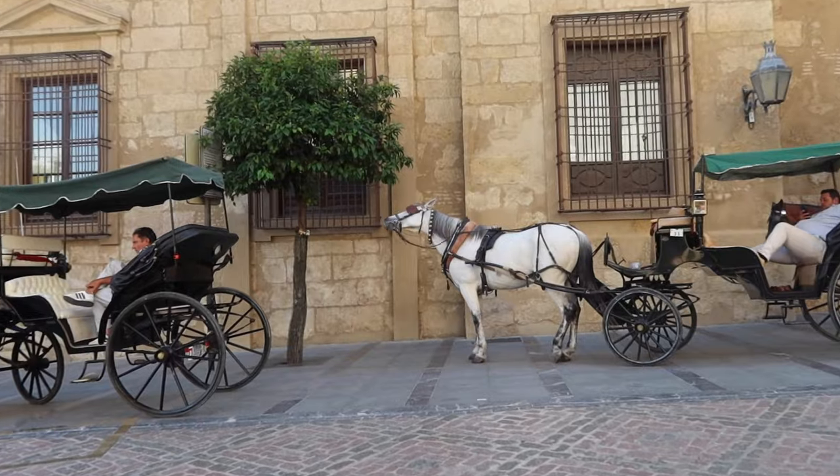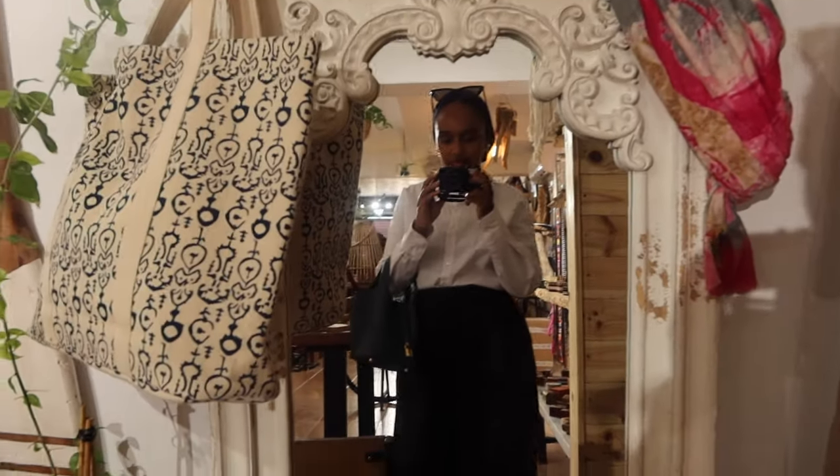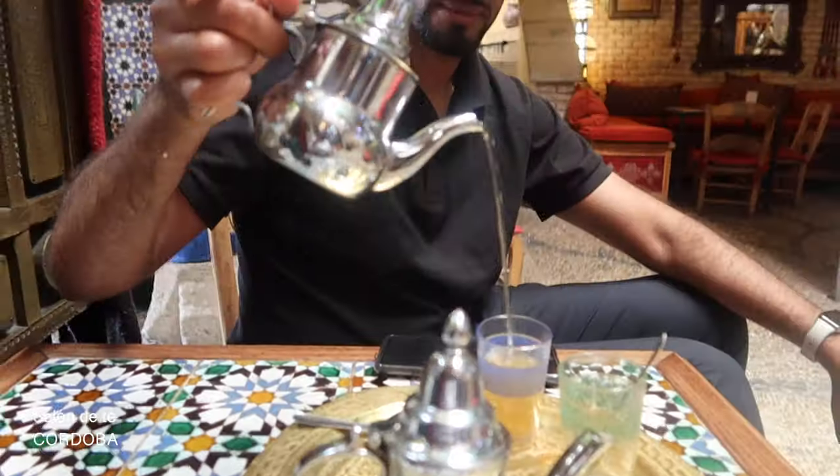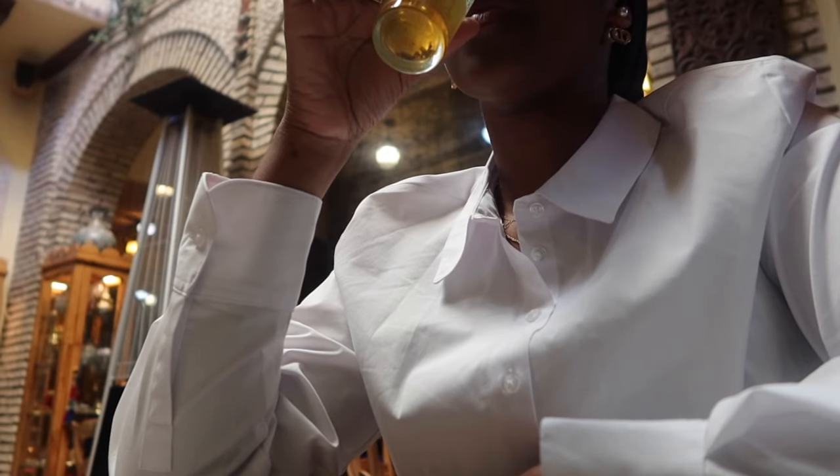Come with us for an Islamic history tour in Andalusia, Spain. Our first stop was Córdoba — it was actually the capital of Islamic Spain in the 10th century, and it was an absolutely buzzing place for education and learning.